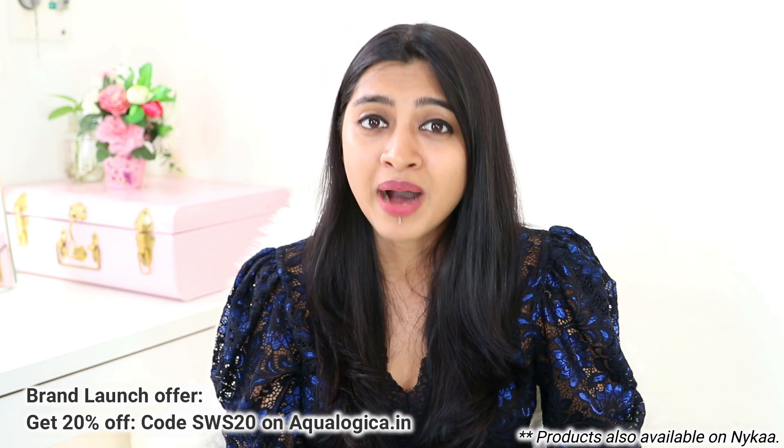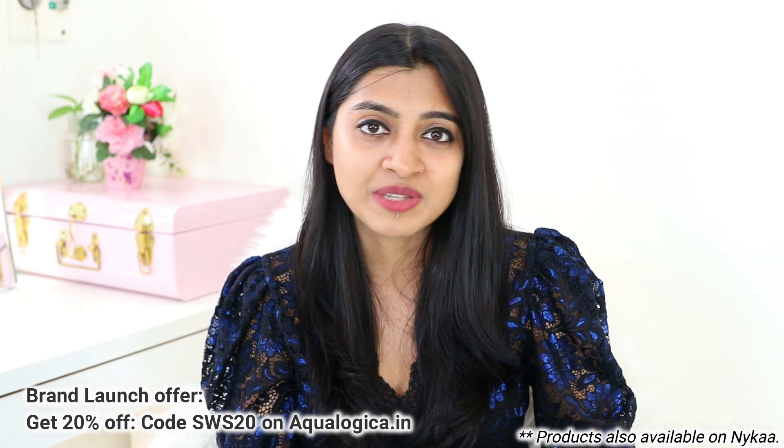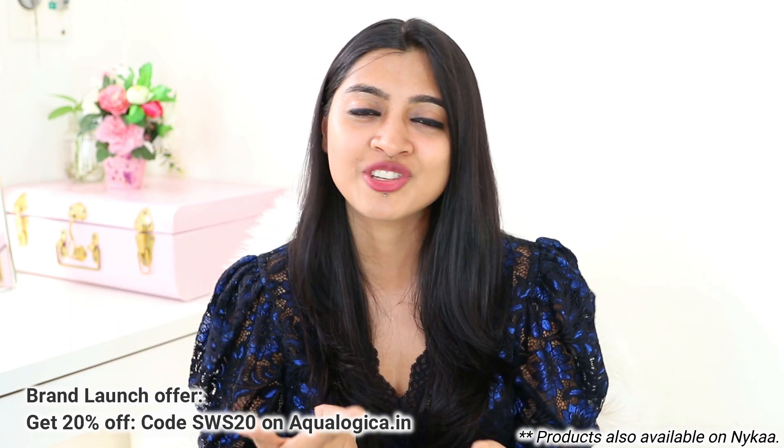These are all the products I wanted to share in today's Aqua Logica haul. Personally, I'm very impressed with this brand — it's based on water-based lightweight hydration, which is something we still don't talk about enough but is such an important skincare concern. You can get these products on Nykaa, but if you buy directly from aqualogica.in — link in the description below — use code SWS20 for the brand launch offer. Don't forget to like this video, subscribe, turn on the bell icon, and keep coming back to Superwoman Style. This is Prachi signing off — bye bye!